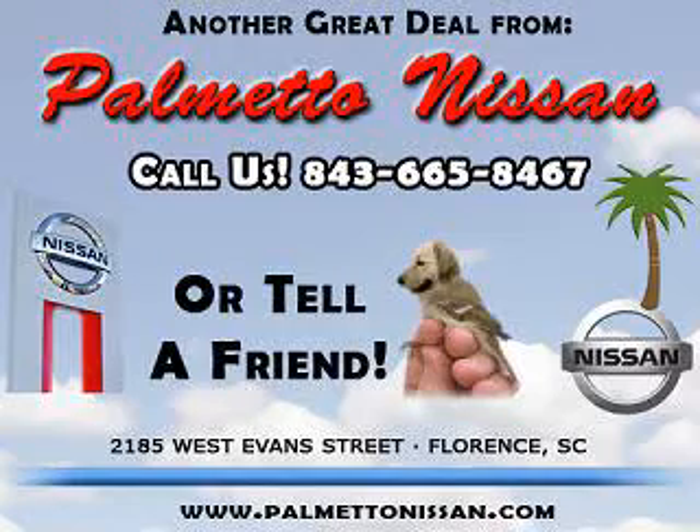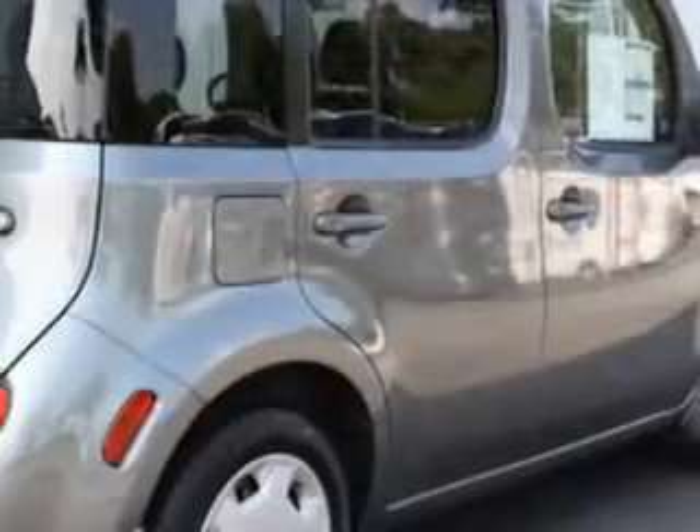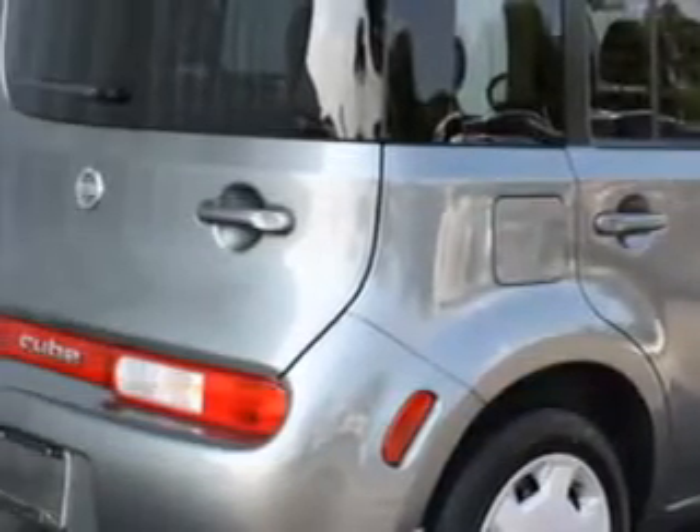Thank you for shopping Palmetto Nissan. You will love this gun metallic 2012 Nissan Cube 1.8s, equipped with a 4-cylinder engine and an automatic transmission.